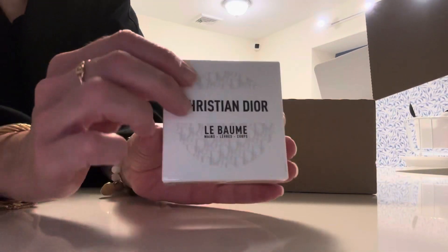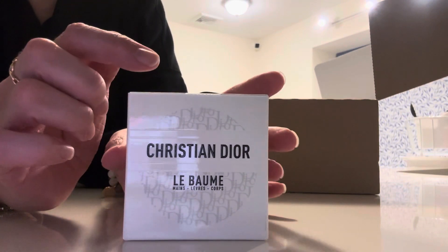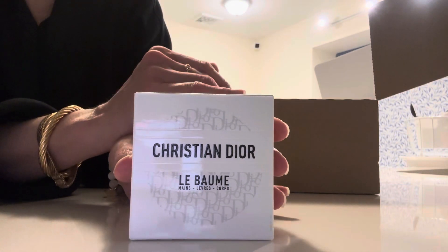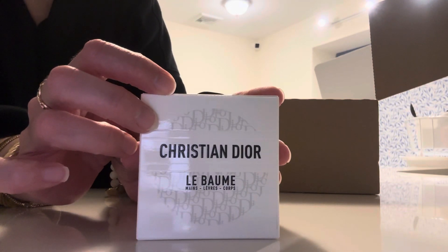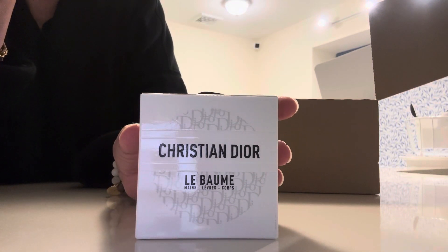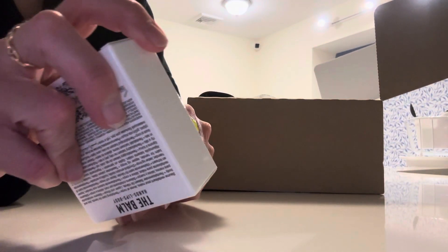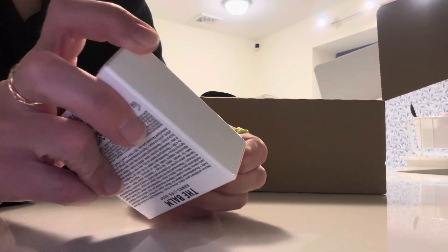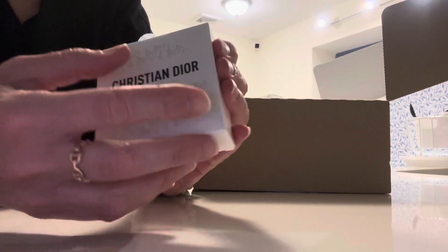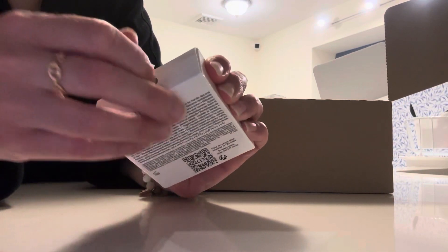The second item I ordered was the Christian Dior Le Balm. This is hand cream but you can also use it on your lips and on your body. I've gotten the samples when I've ordered before and I loved it — I even put it on my lips. I do have the Chanel hand cream that comes in that little egg shape, but I thought I would try this.